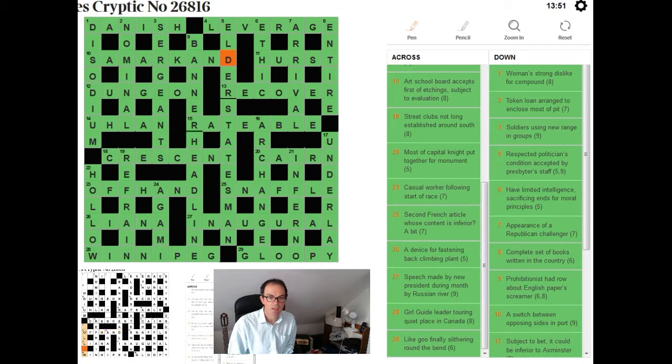Next, let's look at 8 down. Here we have another bit of crossword-ease: 'complete set of books written in the country.' When you see 'a set of books' in a clue, you can be fairly confident you're looking at either the New Testament or the Old Testament — NT or OT. Here it was NT, and you can see that with 'entire' being the answer, with NT written around the edge.